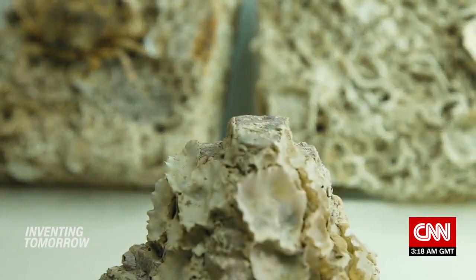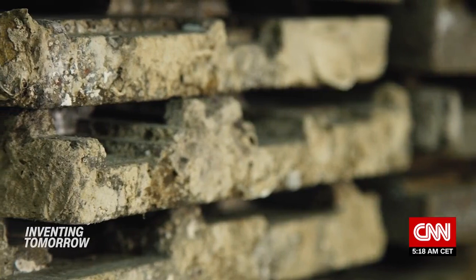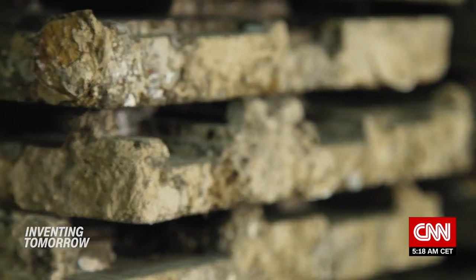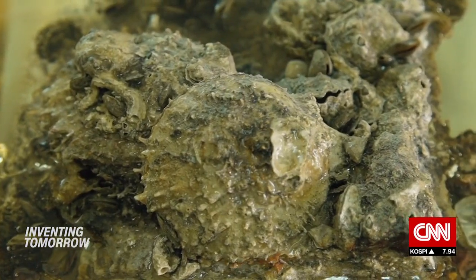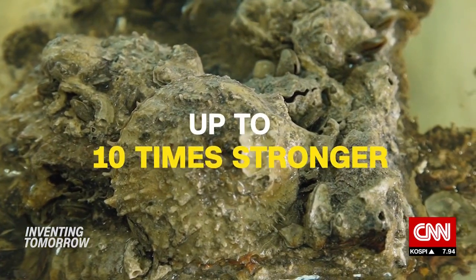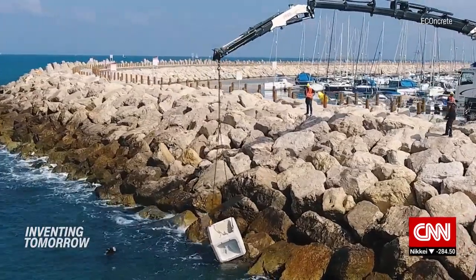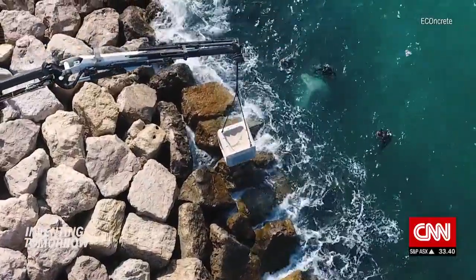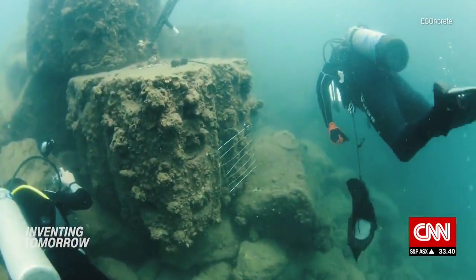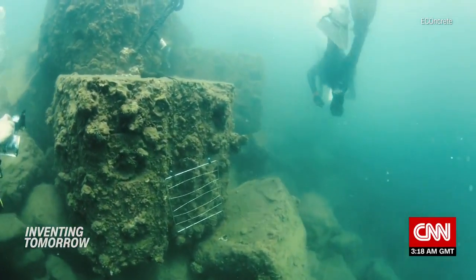It's this biological crust that actually makes the concrete stronger, according to Sela — an added benefit to city developers. Concrete which has oysters growing on it will be up to ten times stronger in tensile strength than standard bare concrete, and that means better value for money. While the product can cost around 15 percent more than regular concrete, it needs less maintenance, so the project is cheaper over its lifespan.